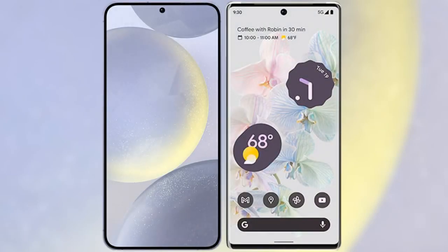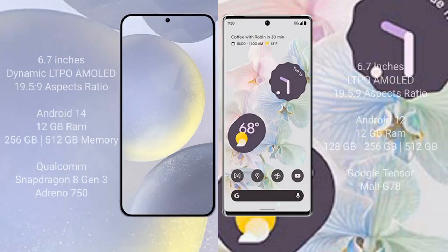I will compare the new Samsung Galaxy S24 Plus with Google Pixel 6 Pro. Samsung Galaxy S24 Plus comes with a 6.7-inch dynamic LTPO AMOLED display and a resolution of 1440 plus on 19.5:9. Google Pixel 6 Pro comes with a 6.7-inch LTPO AMOLED display and a resolution of 1440 plus on 19.5:9.